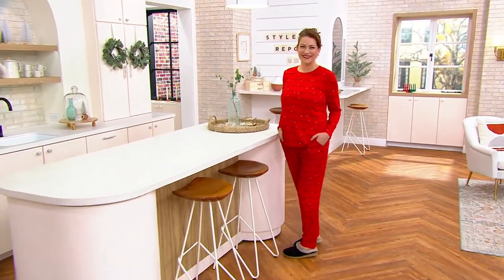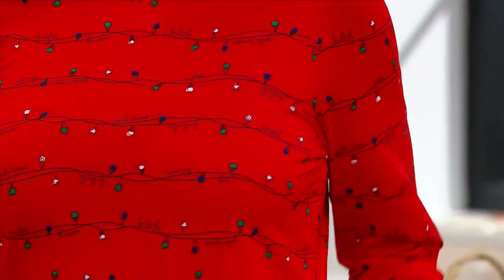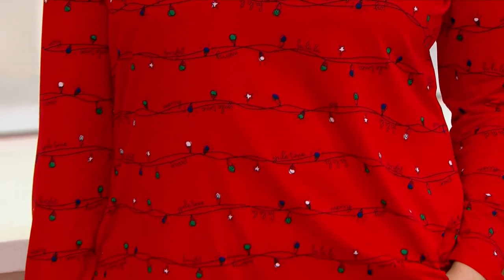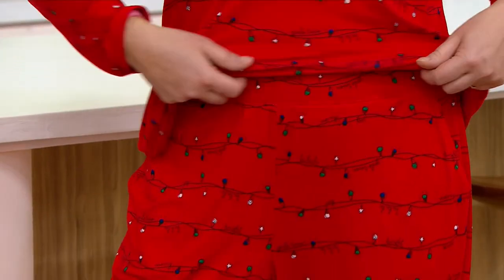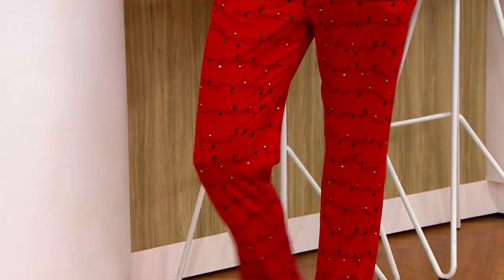Let's move into our next item and talk Denim & Company. This is definitely a close-up needed because this is Denim & Company's dive into pajamas. It's called the Comfort Zone, and it's a printed comfort jersey top and pant set. They're all like winter and holiday themes.